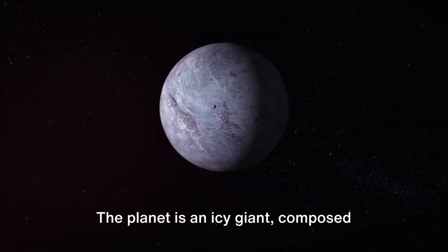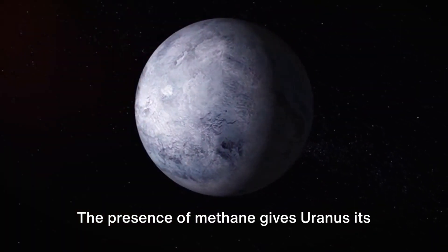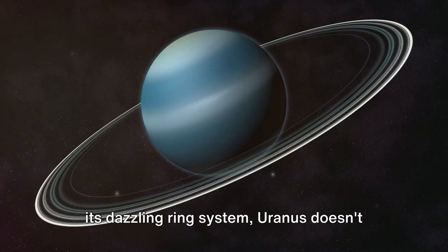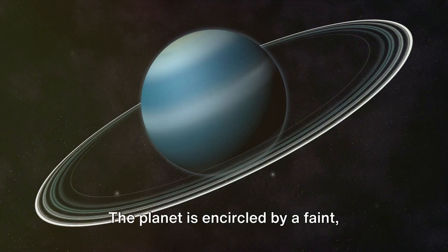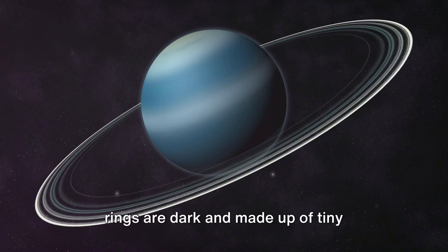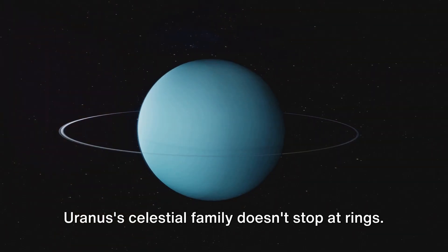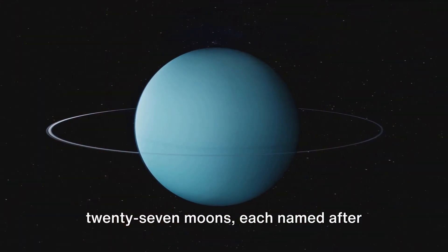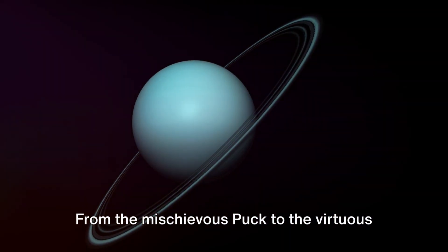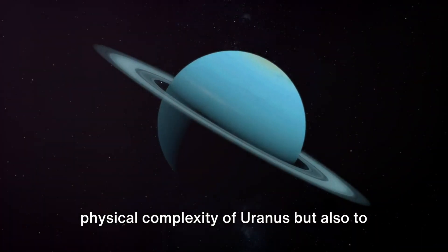The planet is an icy giant, composed primarily of heavy elements like water, ammonia, and methane. The presence of methane gives Uranus its distinct cool blue color. Uranus is also encircled by a faint narrow system of thirteen rings, which are dark and made up of tiny particles of rock and dust, unlike the icy rings of Saturn. The planet boasts a system of 27 moons, each named after characters from the works of William Shakespeare and Alexander Pope — from the mischievous Puck to the virtuous Miranda.